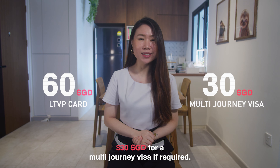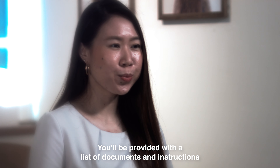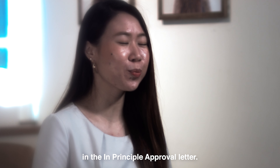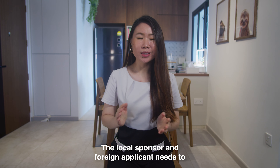Once the in-principle approval letter is downloaded, you will then have to make the payment as soon as possible to proceed to the next steps. The payment involves $60 for the LTVP card and $30 for a multi-journey visa if required.